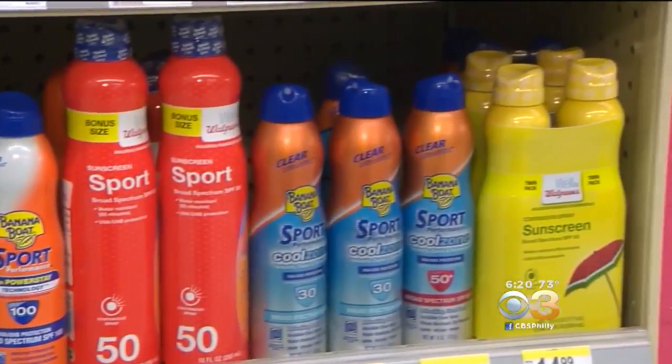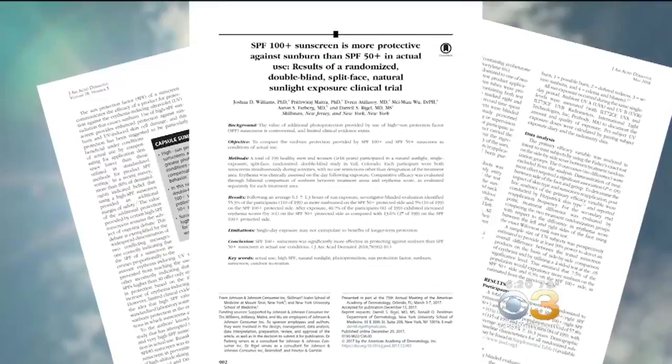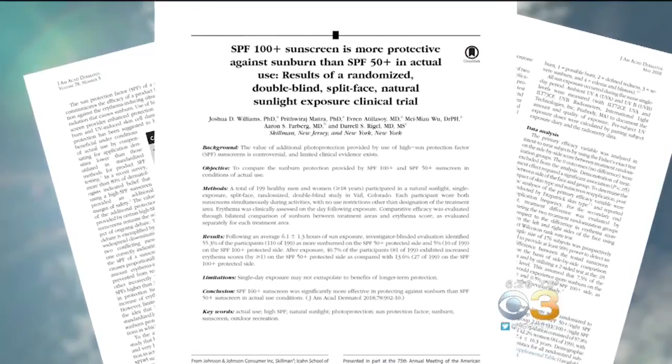Now, new research suggests higher SPF sunscreens may be your best bet to avoid sunburn. A recent study in the Journal of the American Academy of Dermatology found that SPF 100 was more protective than SPF 50.